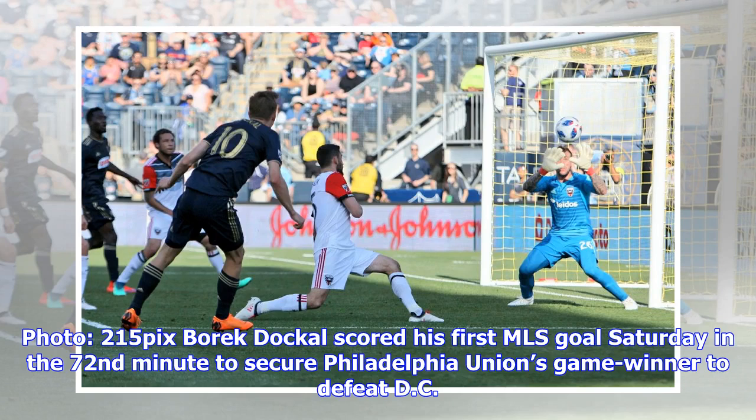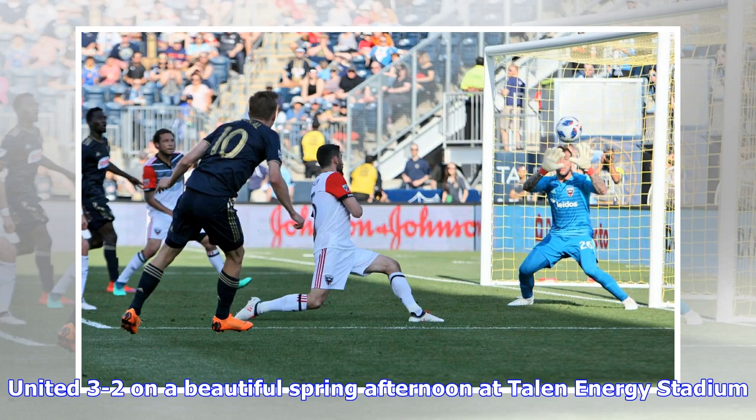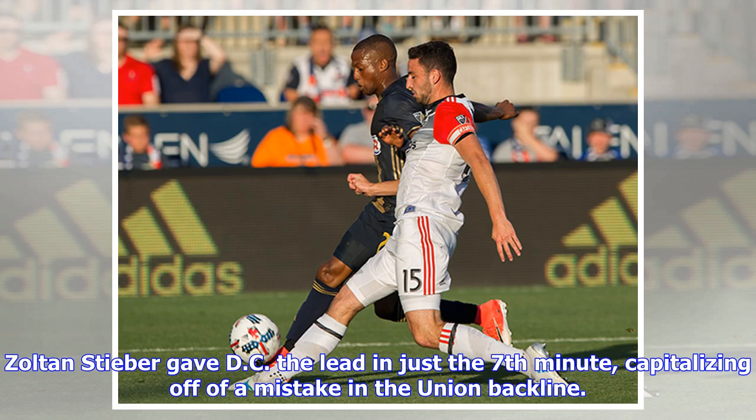Borek Dockel scored his first MLS goal Saturday in the 72nd minute to secure Philadelphia Union's game winner, defeating DC United 3-2 on a beautiful spring afternoon at Talen Energy Stadium.